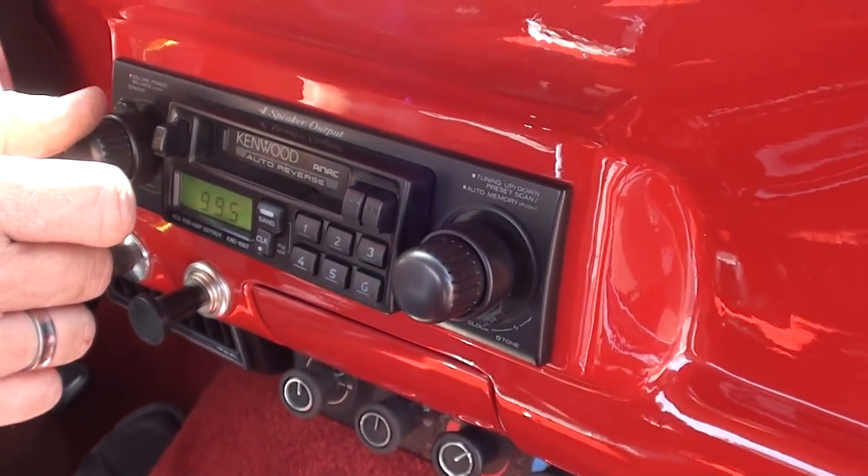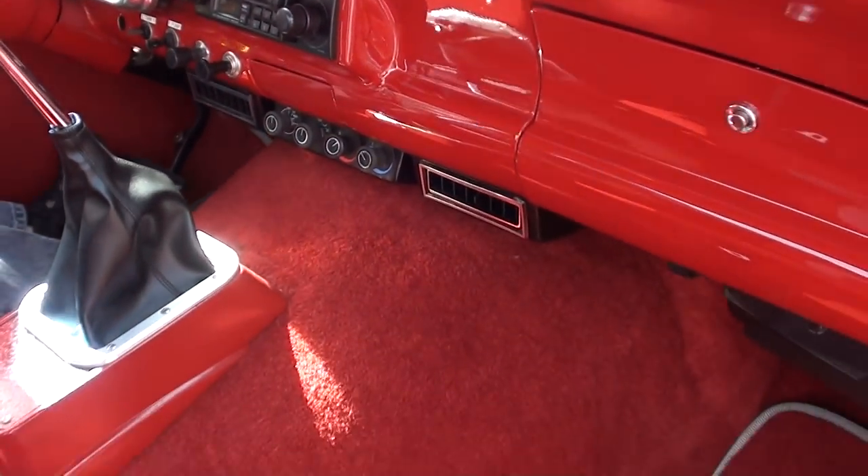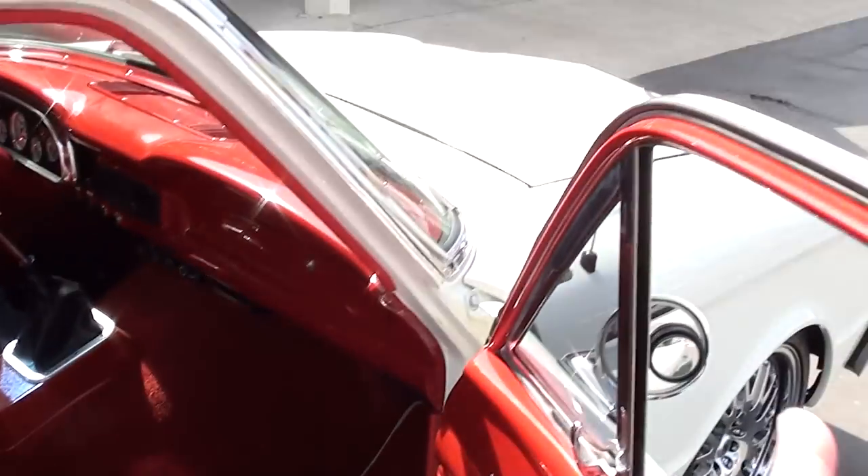I'm going to have Steve take a look at the radio — I'm not big on radios but I have a guy who can come look at it. We know the blower motor works, it's definitely got power. Maybe it's just the antenna.